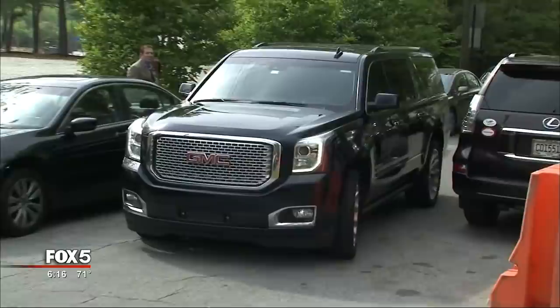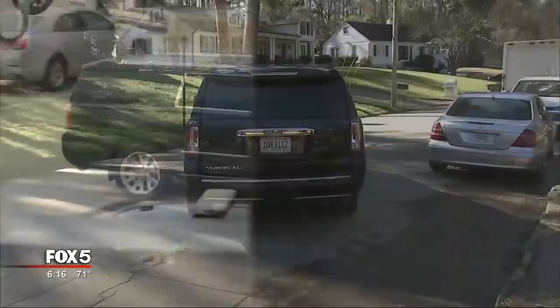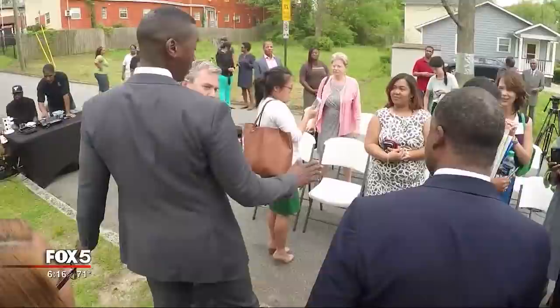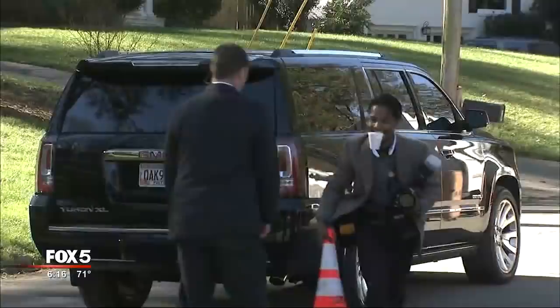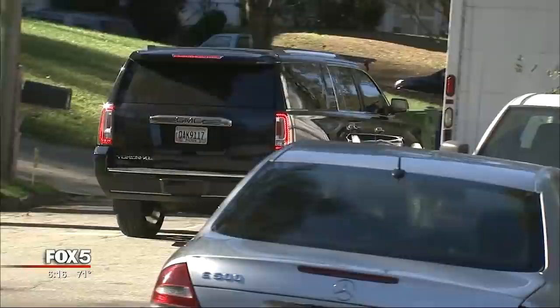Watching Mayor Kasim Reed drive around town in one of his two GMC Yukon Denalis made us curious. We tried to ask Mayor Reed how much did the cars cost, what were the upgrades, did the taxpayers get a good deal? Getting a direct answer from the mayor and his staff was difficult. We asked for invoices last year, and it took three months and help from the state attorney general's office to get the city to give us the records.